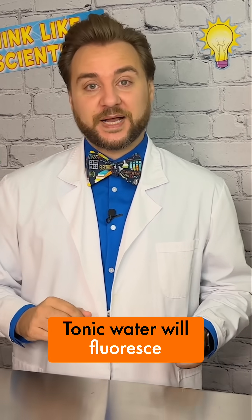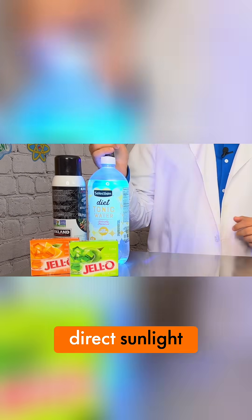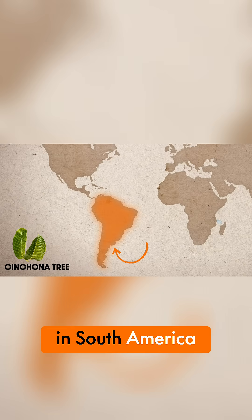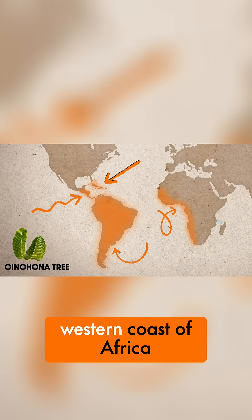Tonic water will fluoresce under ultraviolet light and appears visibly fluorescent in direct sunlight. This is because it has quinine, which comes from the bark of the cinchona tree, which can be found in South America, Central America, some Caribbean islands, and some parts of the western coast of Africa.